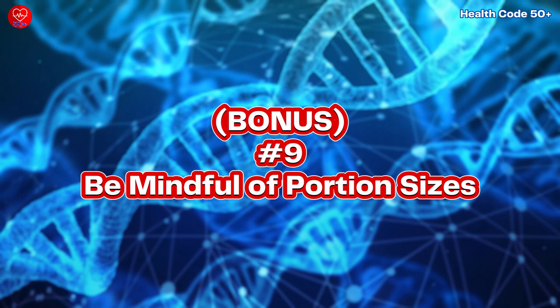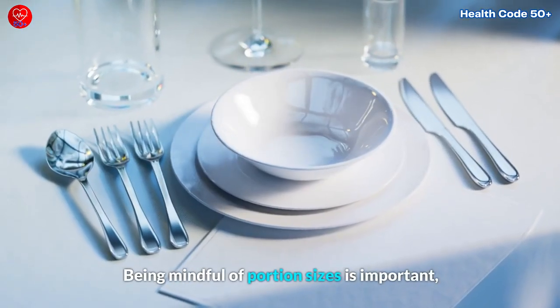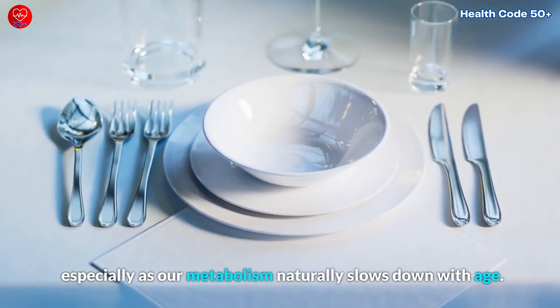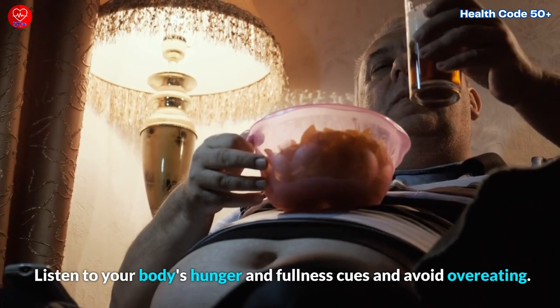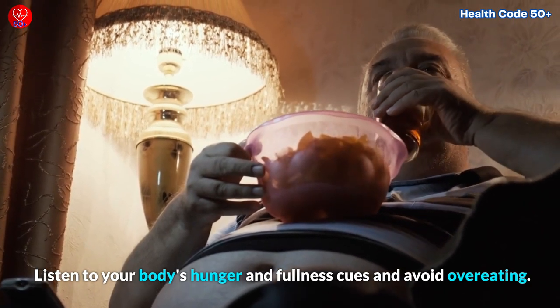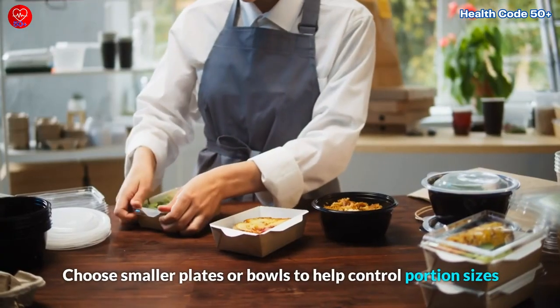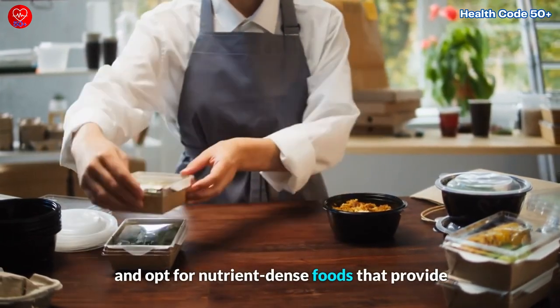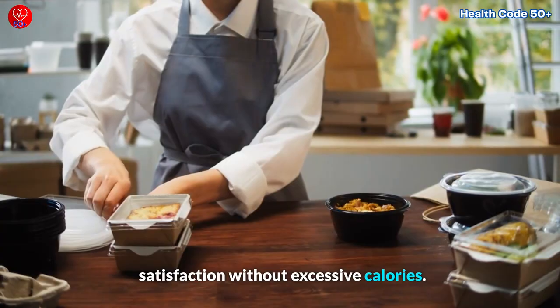Bonus Tip Number 9: Be Mindful of Portion Sizes. Being mindful of portion sizes is important, especially as our metabolism naturally slows down with age. Listen to your body's hunger and fullness cues and avoid overeating. Choose smaller plates or bowls to help control portion sizes, and opt for nutrient-dense foods that provide satisfaction without excessive calories.